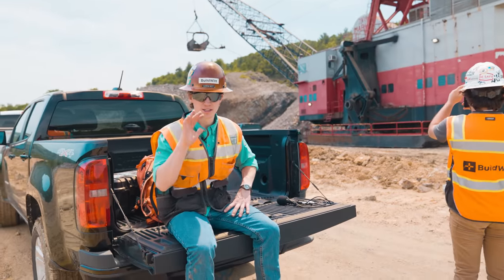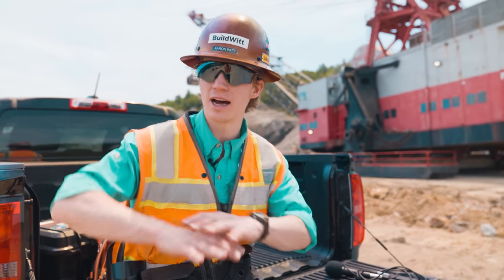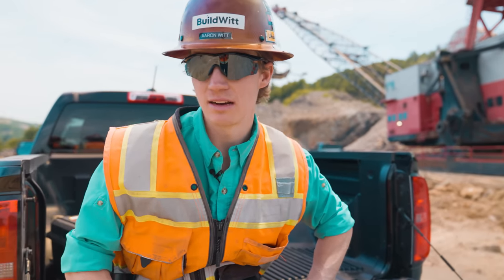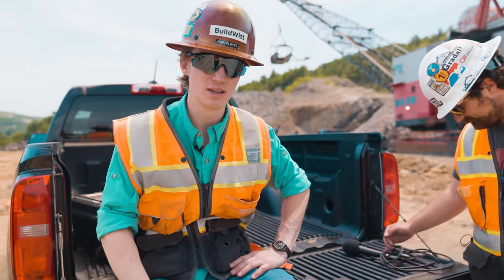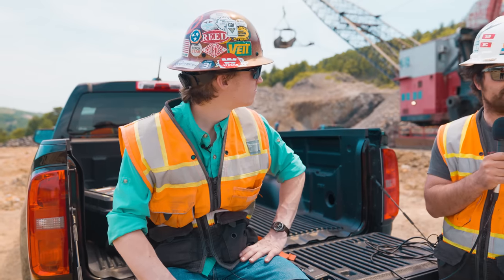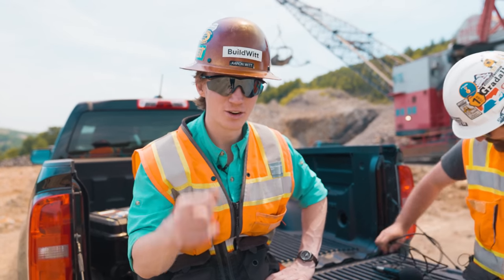That wraps us up at Reading Anthracite — our second visit. We have a third visit coming up eventually where we'll see the greater operation, because it's everywhere, there's a lot of different mines. This was actually the smallest of their mines. We mainly came here to see the 6020B because it's such a cool and unique machine — plus a dragline and a little bit of everything today. Thanks for tuning in. Stay dirty everybody.